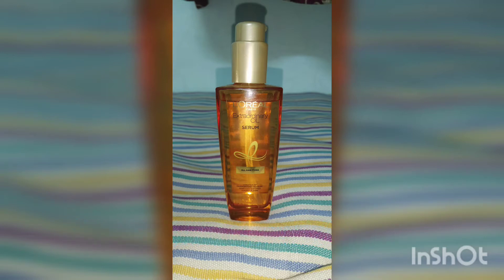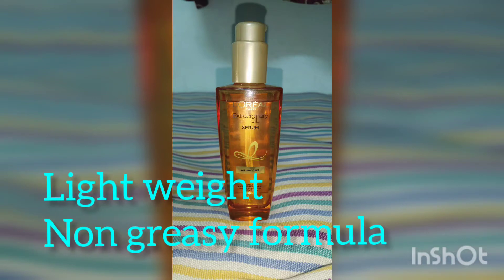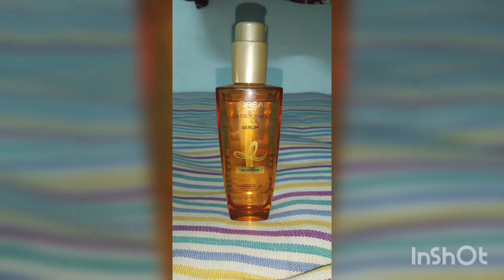I have never tried any serum so far, but this one to my surprise was very amazing. It was not oily, not heavy, but extremely lightweight and non-greasy, and that is why I wanted to make a review and share it with you guys. This is an extremely versatile product.